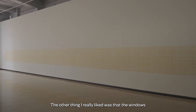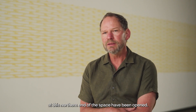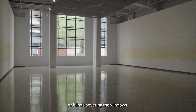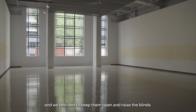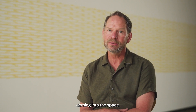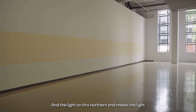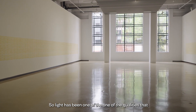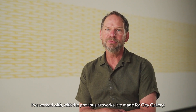The other thing I really liked was that the windows at this northern end of the space have been opened. There's often a wall built across the space or blinds covering the windows, but we decided to keep them open and raise the blinds, so we have natural light coming in — at times, direct light coming into the space. We have the movement of the light, and the light on this northern end meets the light at the southern end, the main entrance. Light has been one of the qualities I've worked with in previous artworks I've made for City Gallery.